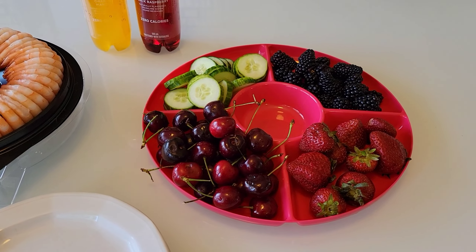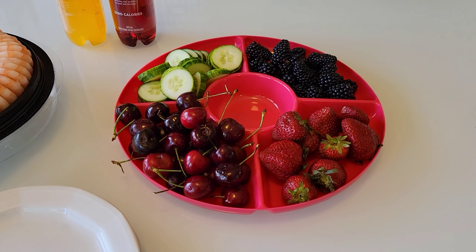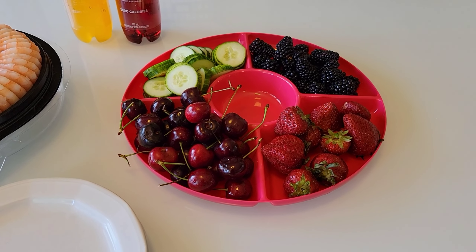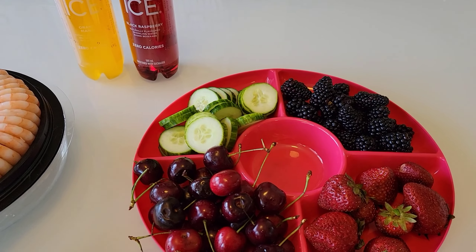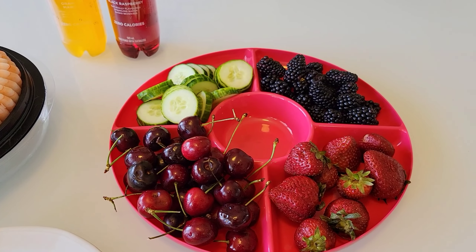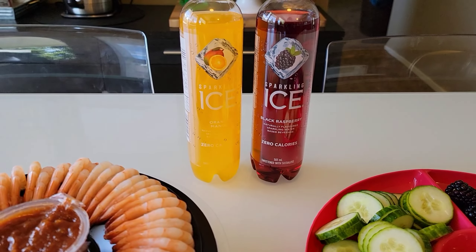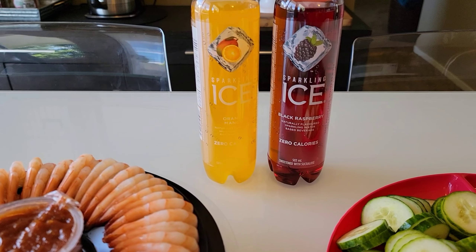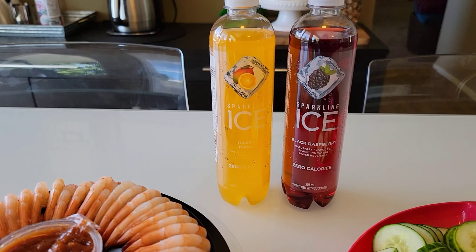Over here they have a mix of fruit and veggies. All I had to do was wash the fruit, and I already had the cucumbers chopped up in the fridge. So they're having cucumbers, blackberries, cherries, and strawberries. To drink they are having some sparkling ice water. Merrick's flavor is black raspberry and Xander is having the orange mango.